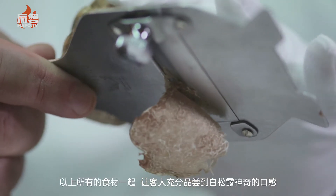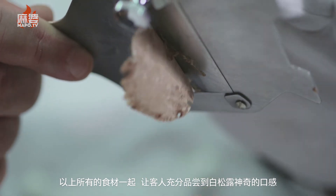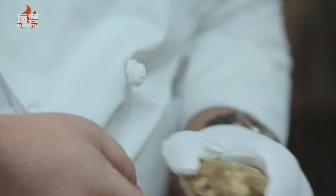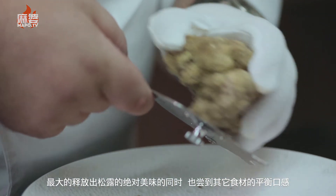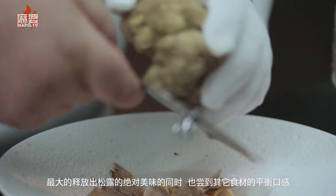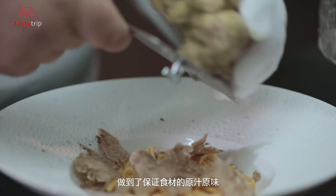All those ingredients mixed together create a magical sensation of white truffle that leaves space to the natural flavor of the truffle and enriches the flavor of the preparation at the same time — still so authentic and so regional.